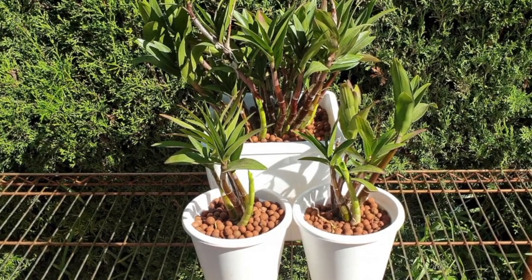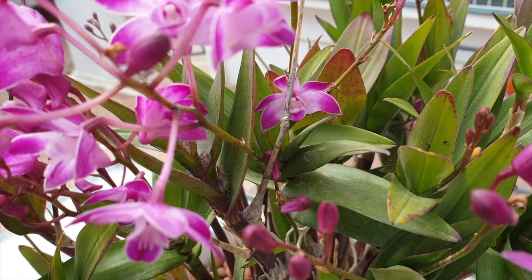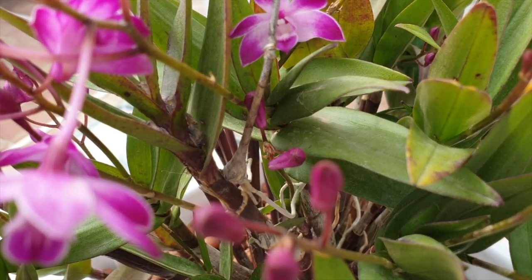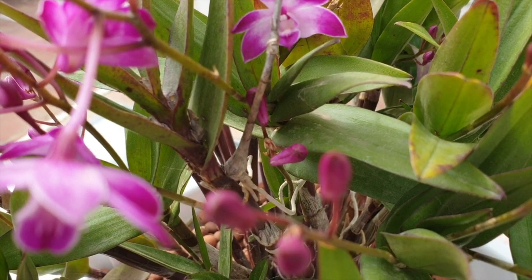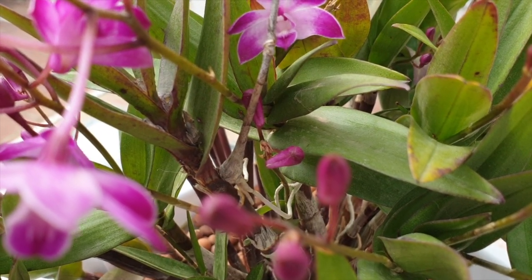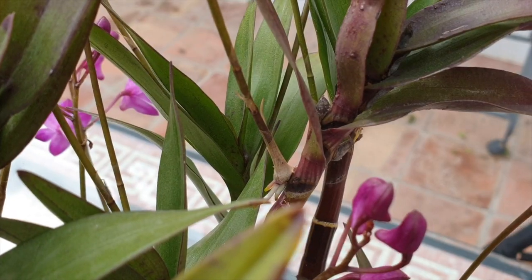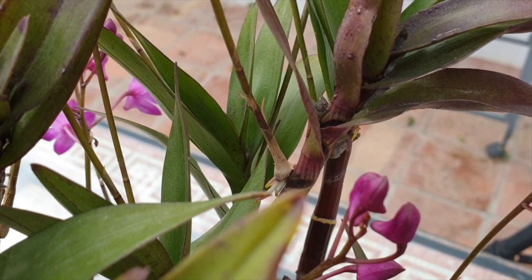As another part of my update, I wanted to point out the keiki that started out as a flower spike which I never removed. It has unfortunately dried up even though it developed roots. I was hopeful that it would progress and form another growth.